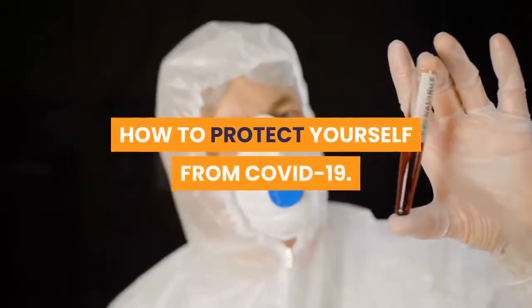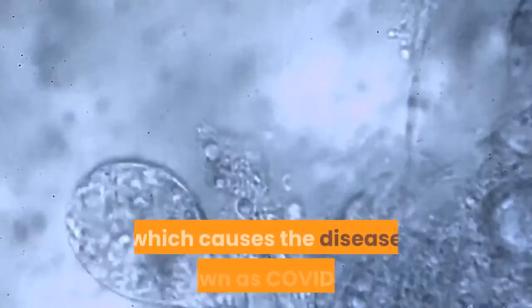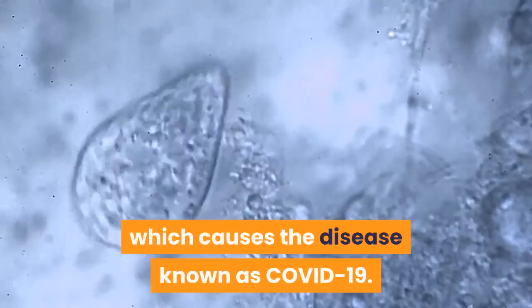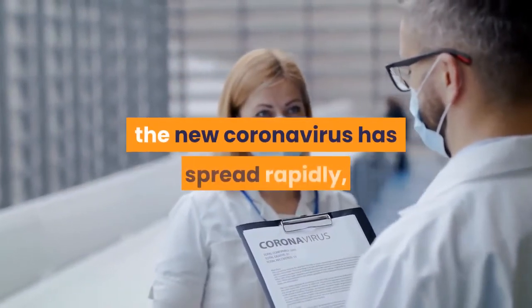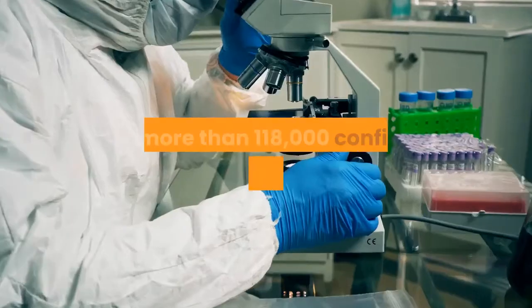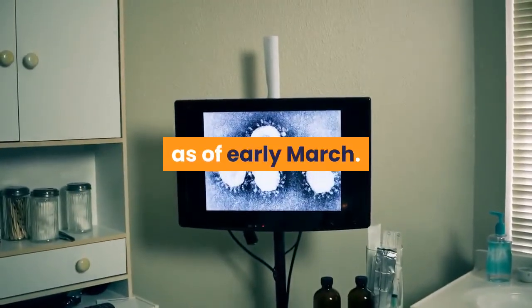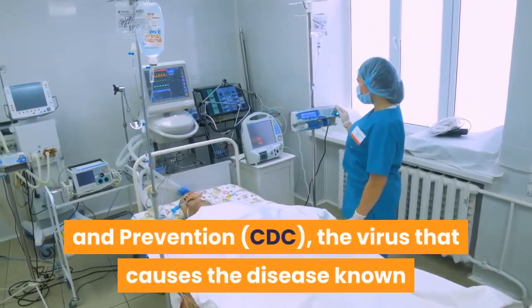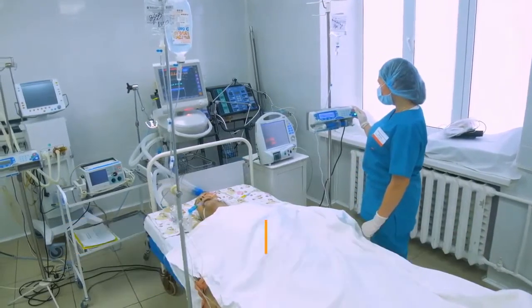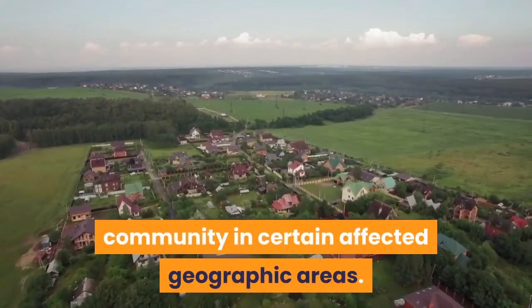How to protect yourself from COVID-19. Follow these simple precautions to reduce your chances of contracting the new coronavirus, which causes the disease known as COVID-19. Since the December outbreak in Wuhan, China, the new coronavirus has spread rapidly, with more than 118,000 confirmed cases in 114 countries as of early March. According to the Centers for Disease Control and Prevention, the virus seems to be spreading in the community in certain affected geographic areas.